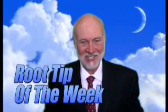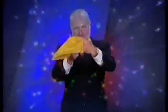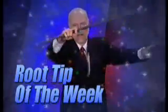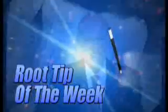Hi, I'm Dr. Kit Weathers and this is the Root Tip of the Week. Let's begin with a little magic.